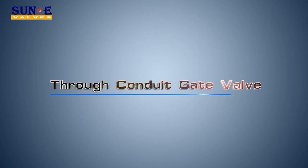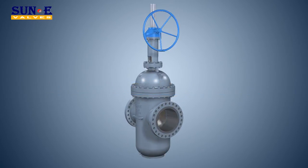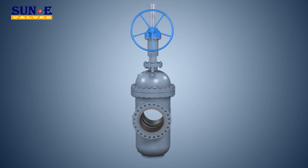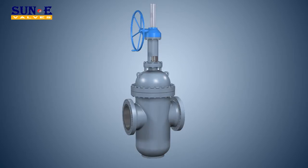Thru Conduit Gate Valve. Designed and manufactured in accordance with API 6D or API 6A, it is widely used in various industries.